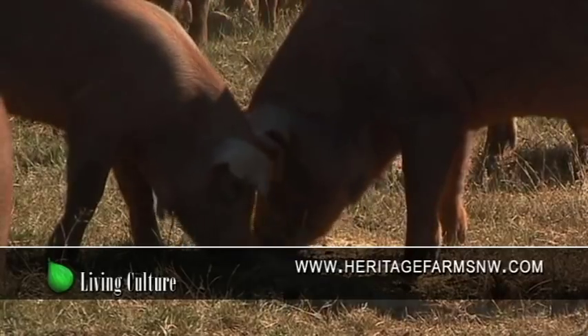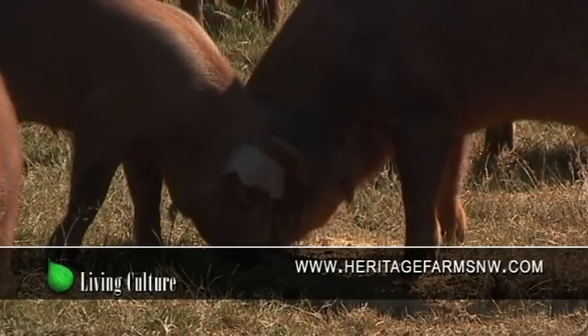For more information, visit HeritageFarmsNW.com.